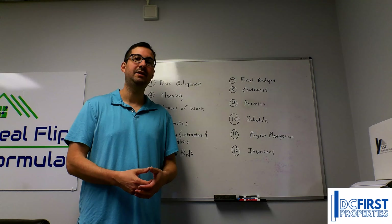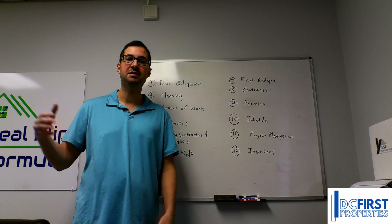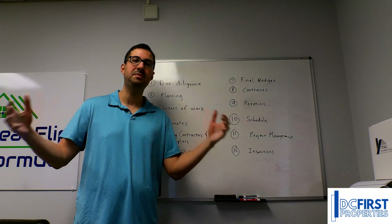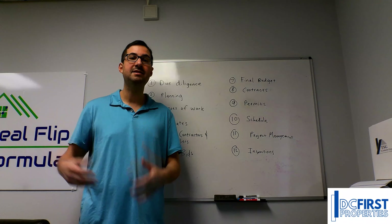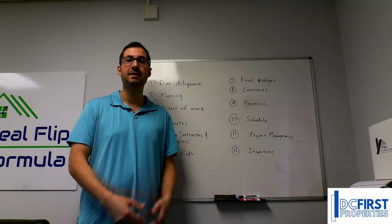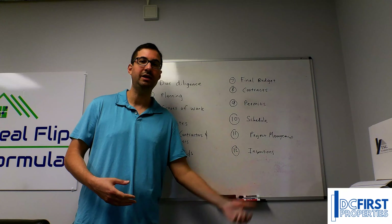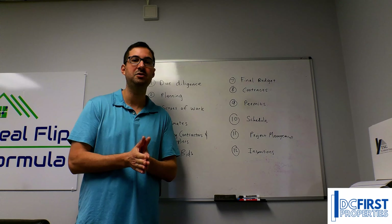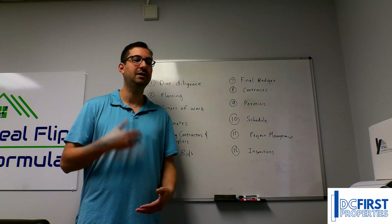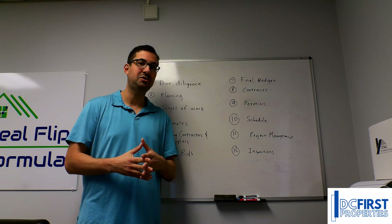We've all seen this: the homeowner who hires a contractor that goes over budget, takes too much time, and the end product isn't what they expected — not as nice, not as big, not as fancy. I've been in this business for over 12 years. I've been there. I've seen contractors who do shoddy work, who drag the project out for months and months, who try to get more money at the end. There are so many issues in this industry.